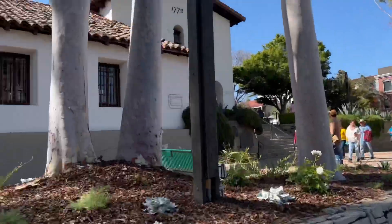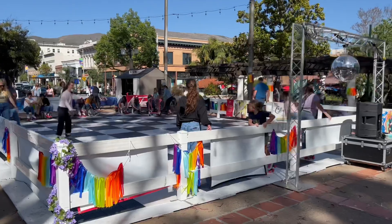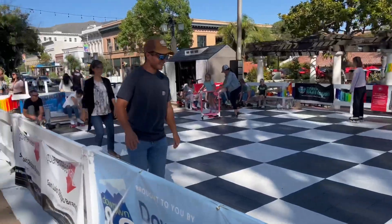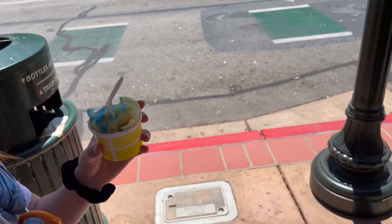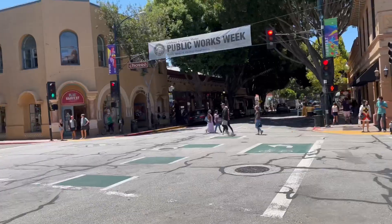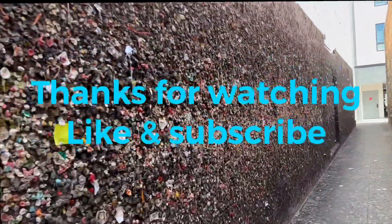We're at the mission here in San Luis Obispo — they got a pop-up roller disco rink. We went to Doc Bernstein's. Chanel got blue lemonade, I got a caramel something. And now we're walking downtown — Gumball Alley.